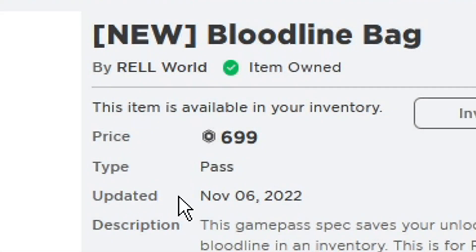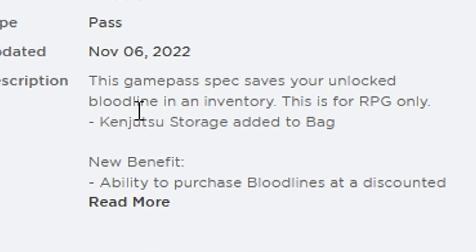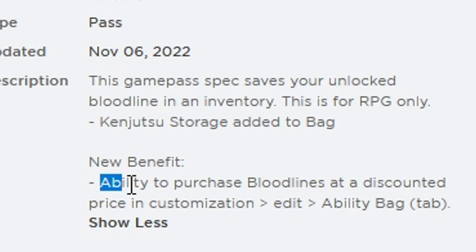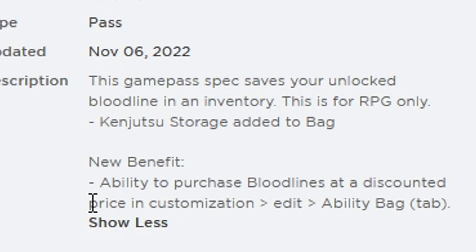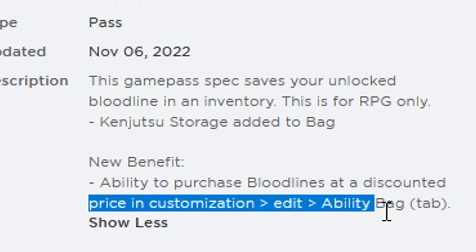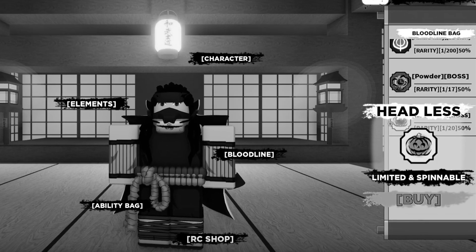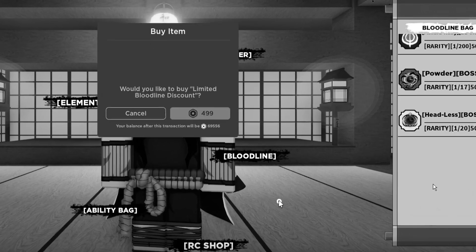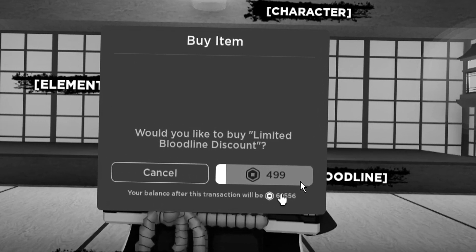When I clicked on it, it was updated on November 6, 2022 — which is the same day they updated the Halloween event. At the very bottom it says 'new benefit,' and it now has the ability to purchase bloodlines at a discounted price. It can be accessed through the customization, edit ability bag tab. I was like, isn't that why the headless was a bit cheaper for me? It says 499 — I thought it was the cheapest bloodline in the game.